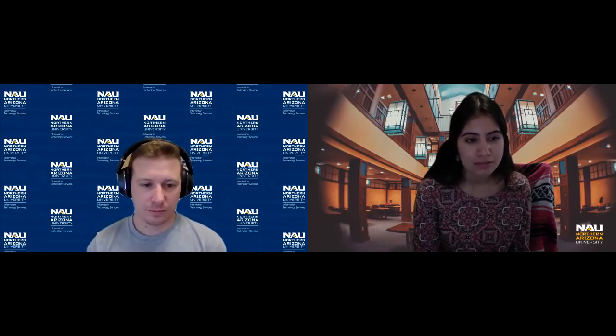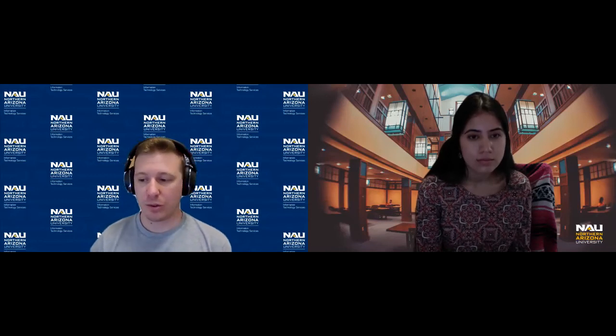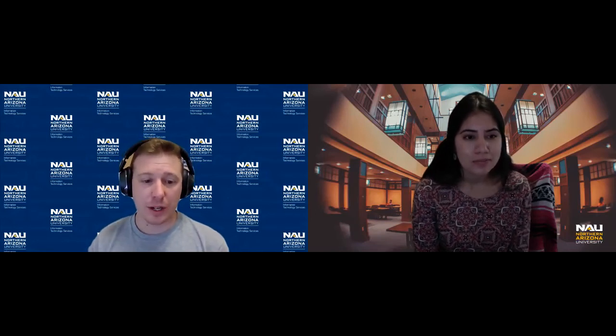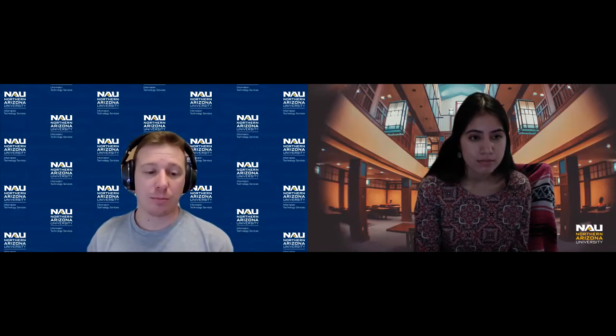That'll be exciting to see, especially now since we have 5G towers on campus. They've been doing a lot of infrastructure work over this last summer to get the towers up and get fiber running. And phones are finally starting to come out with 5G — the next version of the iPhone is expected to have a 5G card in it, and other phones are starting to come out with them too. As the devices become more widely available, hopefully NAU will have this all up and ready to run.